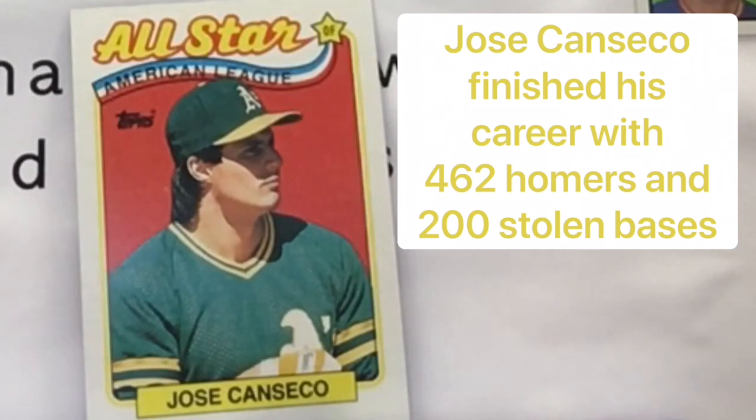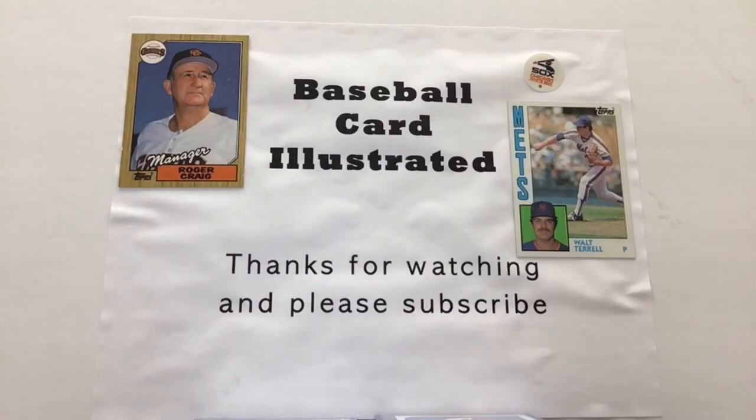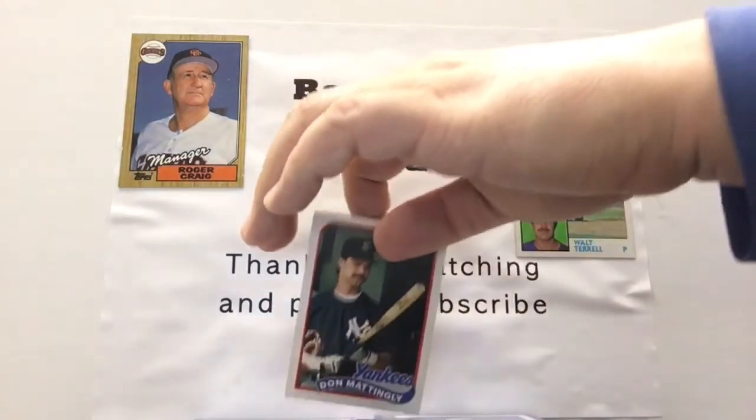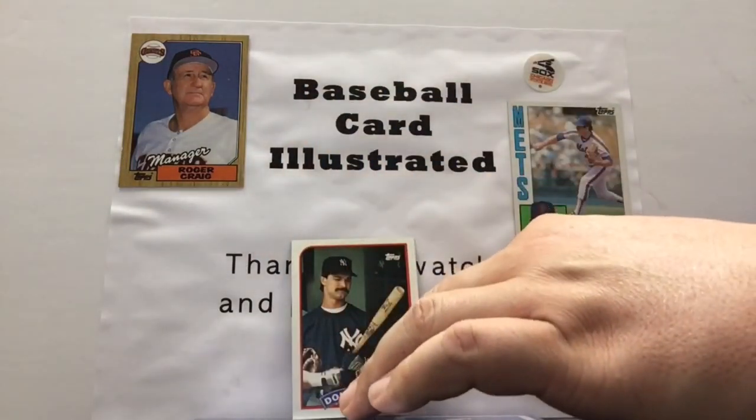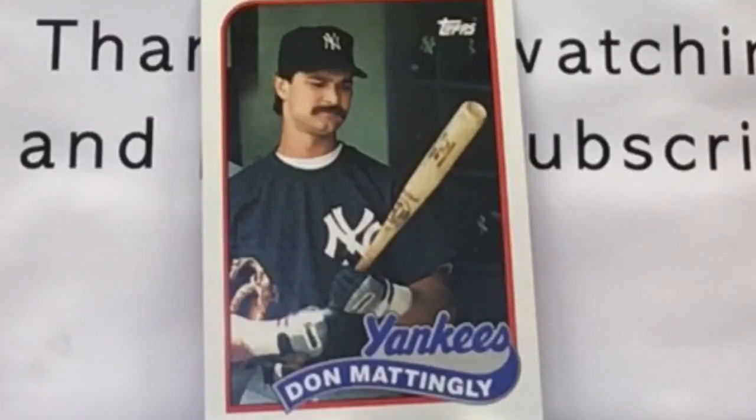As many would know, he helped kind of blow the whistle on steroids and everything like that. So Jose Canseco, one of the Bash Brothers. One of the better players of my youth — Don Mattingly, the first baseman, Donnie Baseball. Isn't that a classic nickname, Donnie Baseball? He takes a look at this bat here.